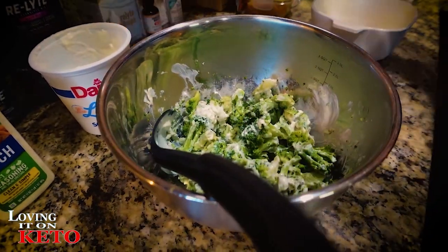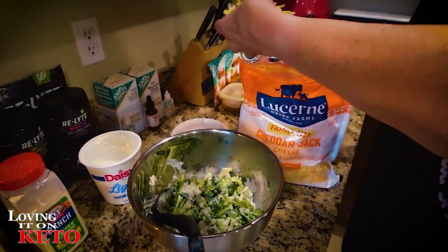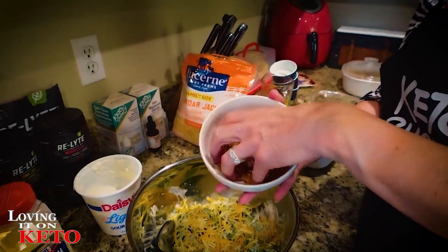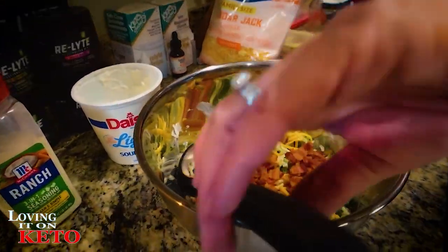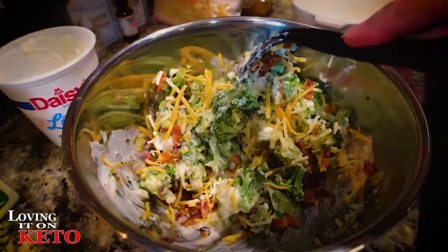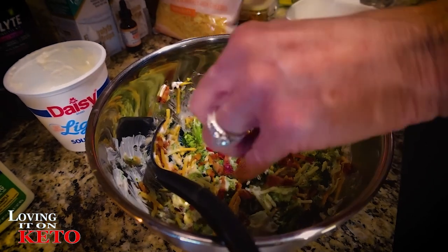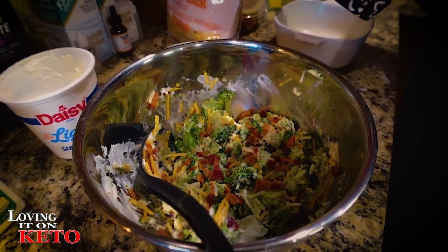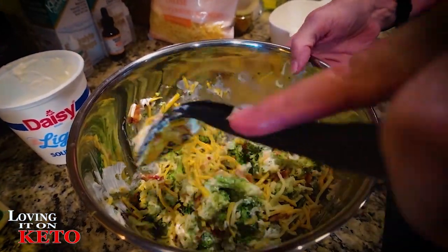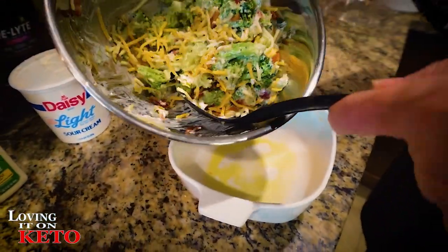Now I want to put a little bit of cheese in there — about a half cup — and a little bit of bacon. Look at that. A little bit more bacon. I'm kind of eyeballing it. Then it goes right into my little casserole dish.